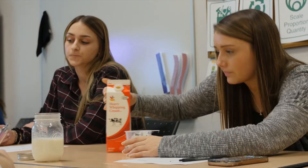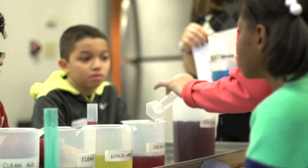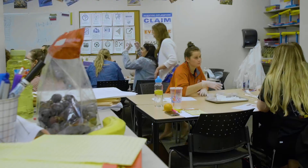Hofstra makes sure that their students get experience in every subject. We try to cover a wide variety of topics, subjects, and different grade levels, and those are all things that we can use in the future and in our placements. It's something that they value very deeply at Hofstra, to make sure that we have that well-rounded experience.